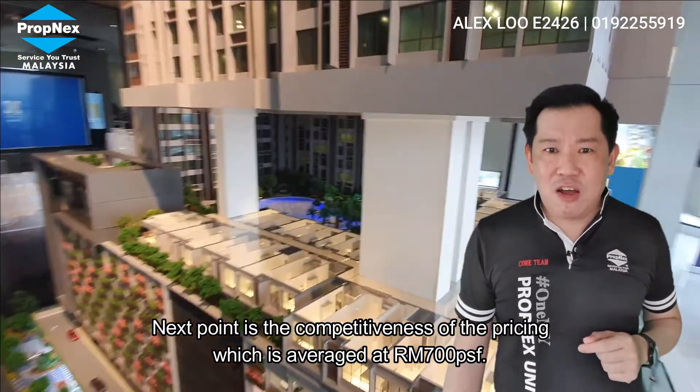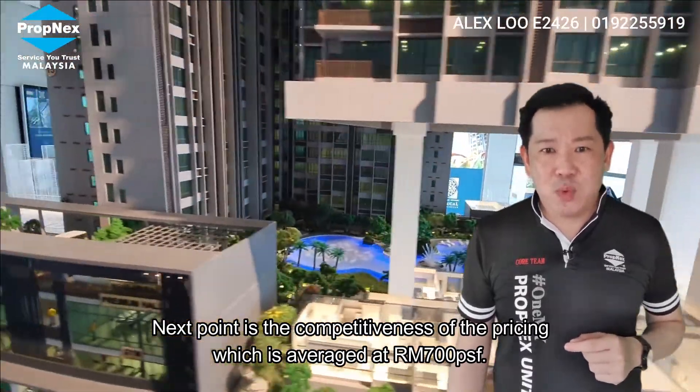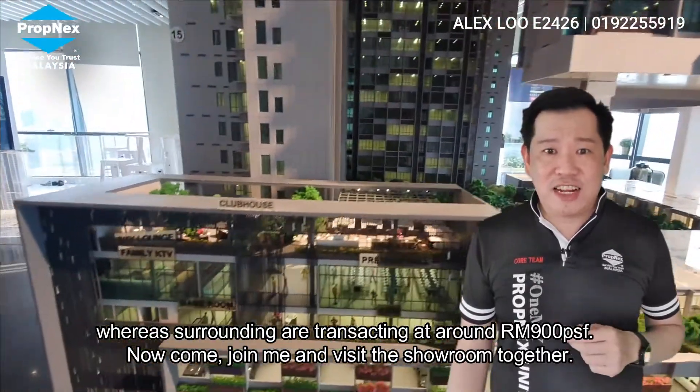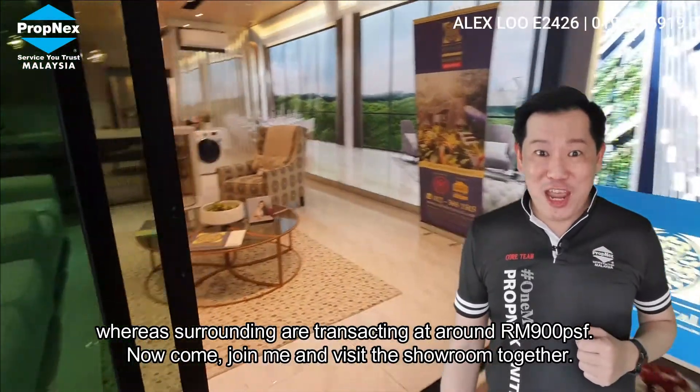Next is the competitiveness of the pricing. We are still selling at an average of RM700 per sq ft, whereas the surrounding area has already transacted at RM900 per sq ft. Come join me and visit the showroom.